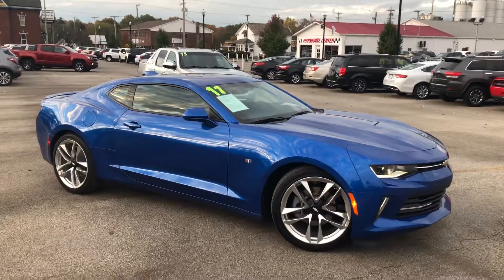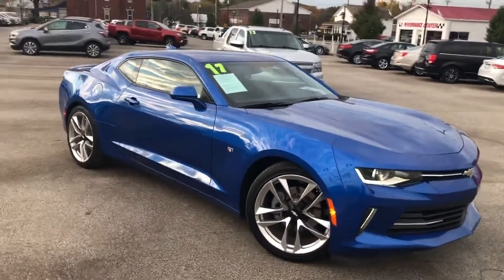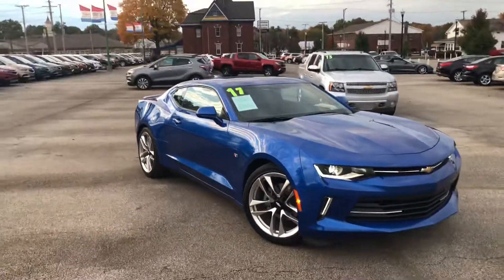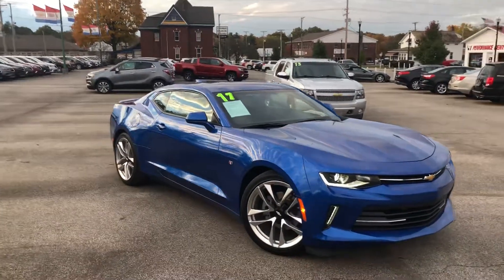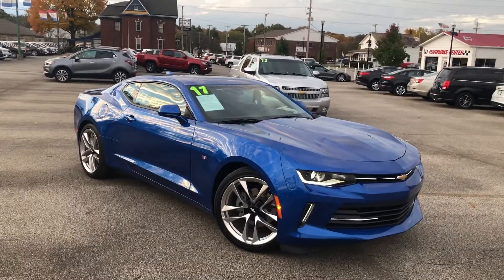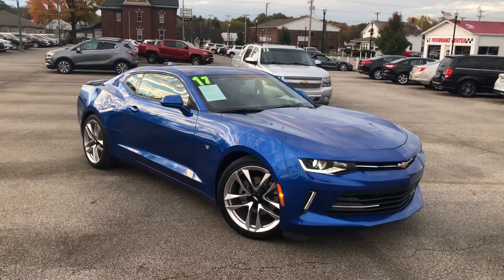Hey guys, Gage Schlegel here at Columbiana Buick Cadillac Chevrolet. Here to take you on a quick video of a recent vehicle that we just got in — a lot of people are asking questions about it. It's our 2017 Camaro, 50th anniversary, being the 2017 model year. This is a 2LT package finished in Hyper Blue with the turbo 4-cylinder.